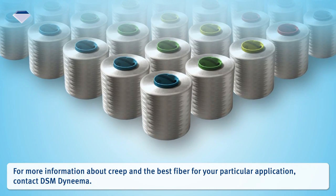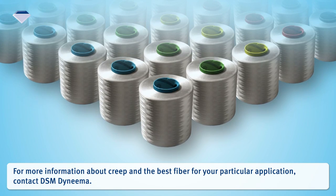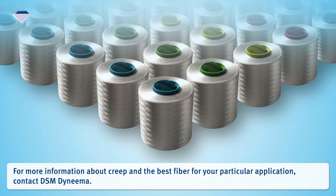For more information about creep and the best fiber for your particular application, contact DSM Dyneema.